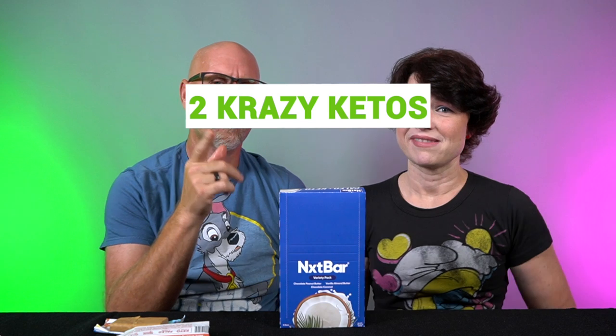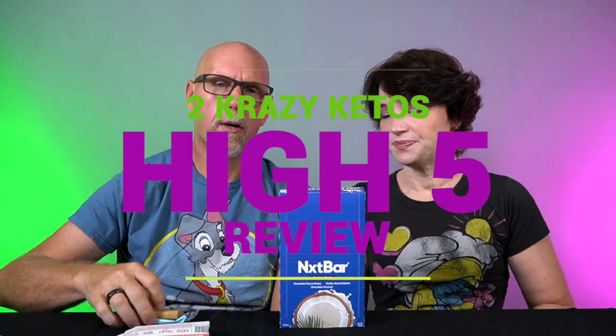So let's put this through the five things review. If you're new to our channel, we review all products based on five things: we're going to talk about the ingredients, does it keto based on a nutrition label, how does it taste, how much does it cost, and finally, would we recommend it? We're going to start off with the ingredients.